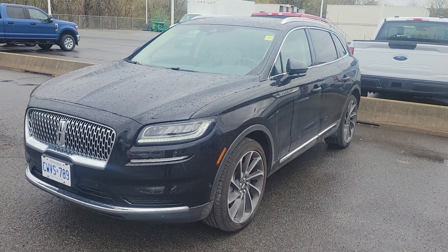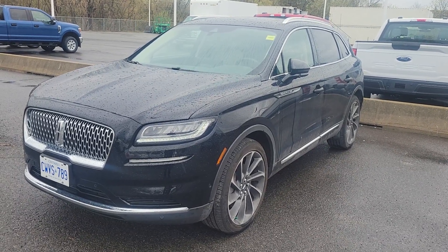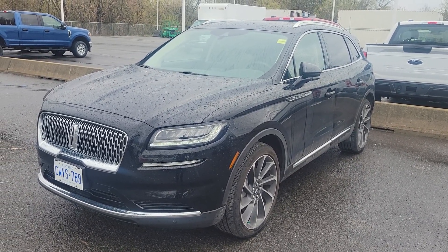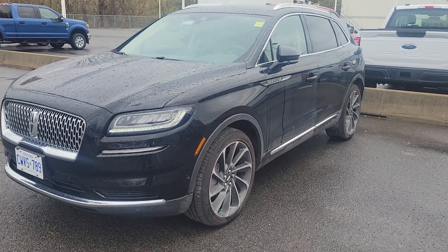Good afternoon, John. I do appreciate your phone call back. So this is the 2022 Lincoln Nautilus — black with the sandstone interior. I'll show you that in a minute. It is the current version of what you're driving.